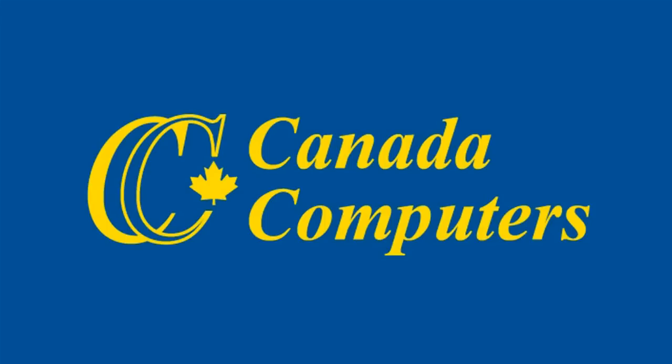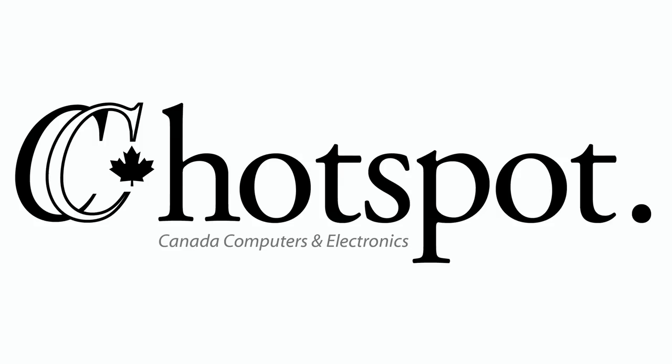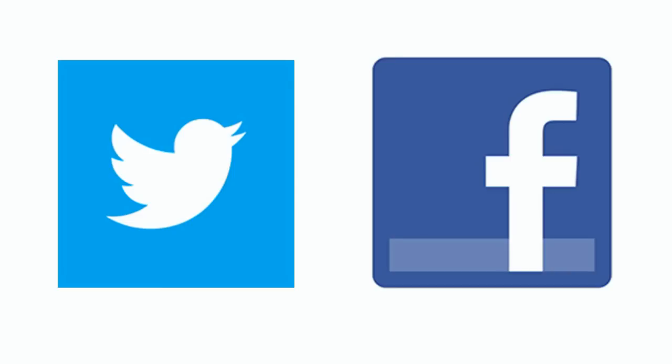For the best deals on computers and electronics, head to CanadaComputers.com. You'll also find the latest tech news, reviews, contests, and more at cchotspot.com. Follow us at ccdeals on Twitter or join our community on Facebook at facebook.com/CanadaComputers.